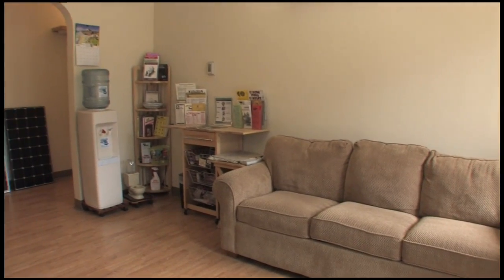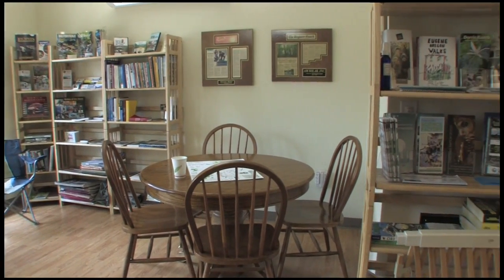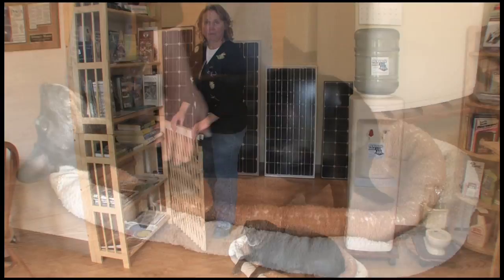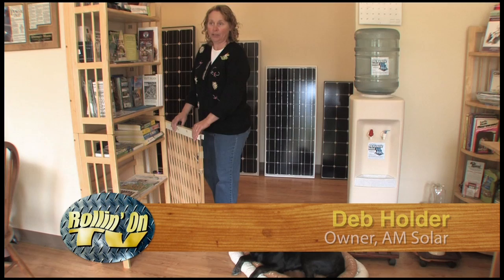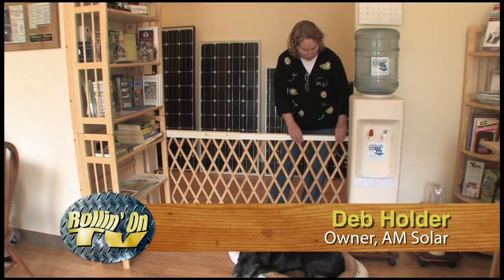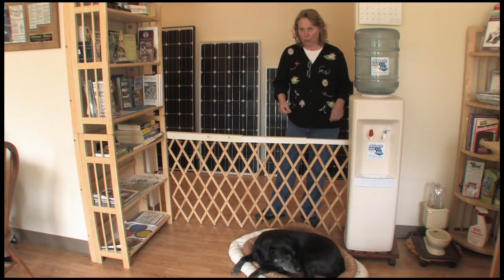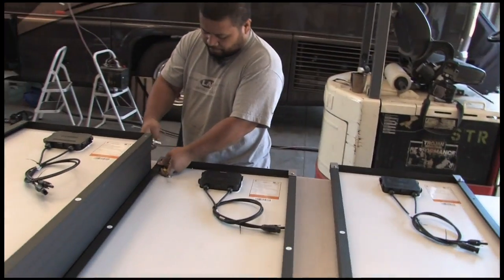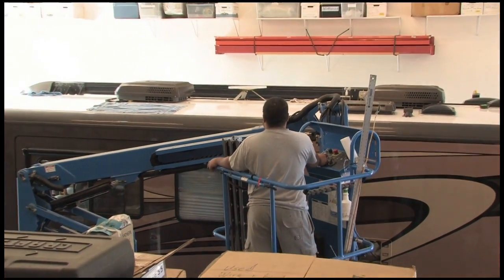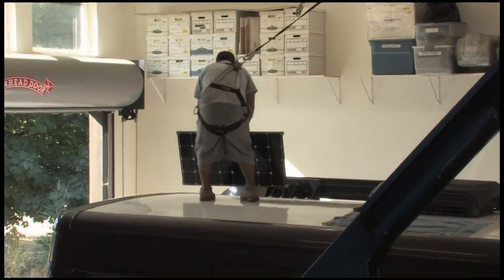A comfortable waiting room is available for customers having work done at AM Solar. Customer dogs are welcome too — they can set up a door to the outside right in the waiting room. The AM Solar crew was just starting the solar array installation during their visit, and we'll show you the details of this typical RV install project right after this commercial break.